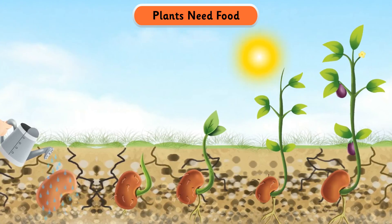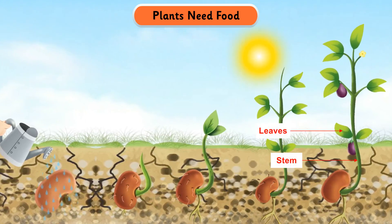Food which is not used by the plant is stored in the stem, leaves, fruits, flowers, and seeds. These parts are eaten by humans and other animals.